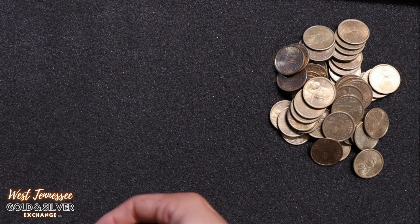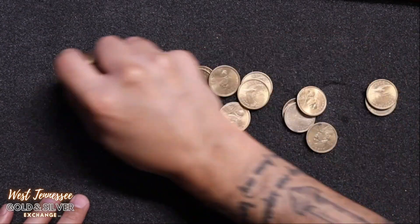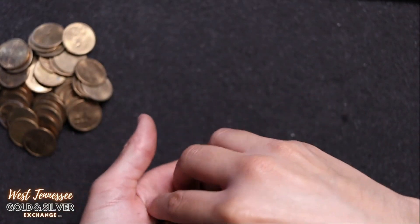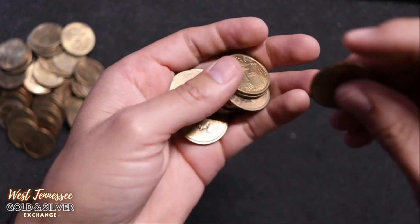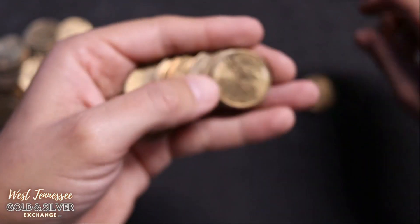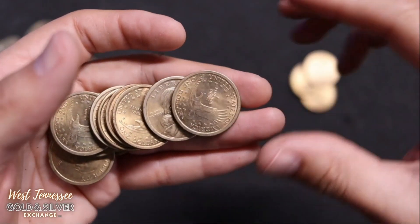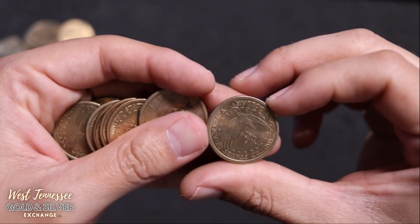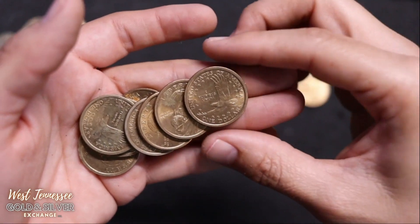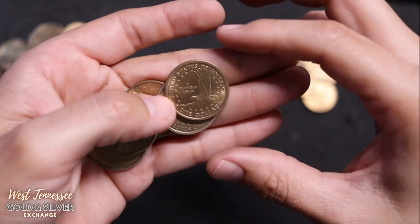We will continue the hunt with this other stack. Let's keep on rooting for the home team and see if we can find that Cheerio dollar. It would make this video so much more interesting if a Cheerio dollar popped up inside this buried collection.